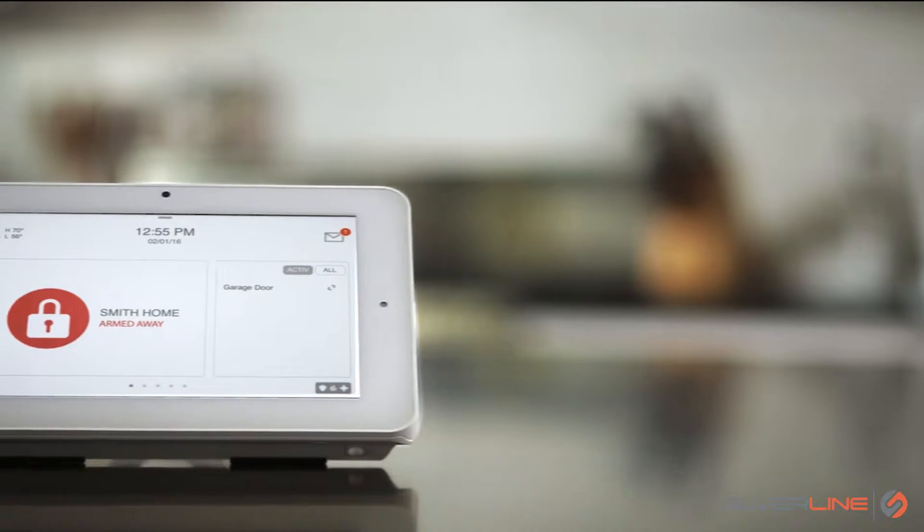Technology should be simple. Technology should be beautiful. This is the IQ Panel.